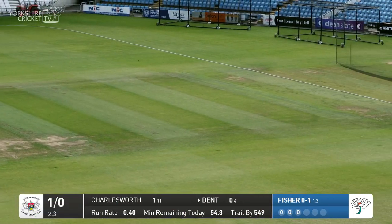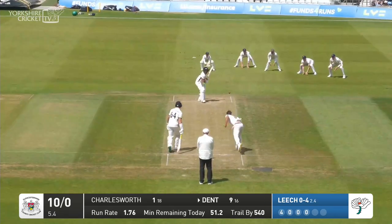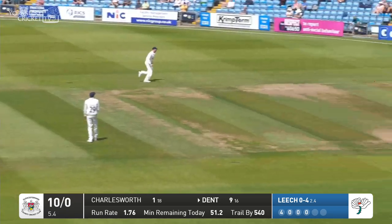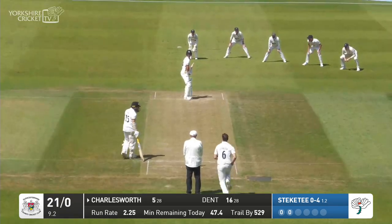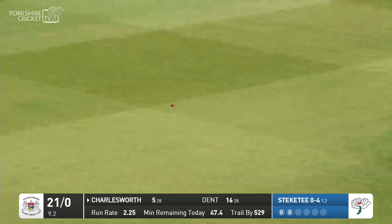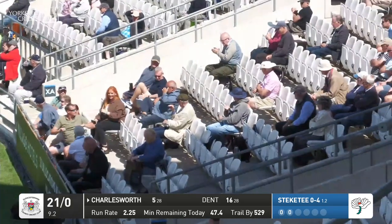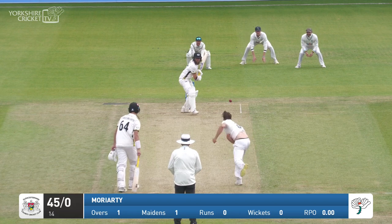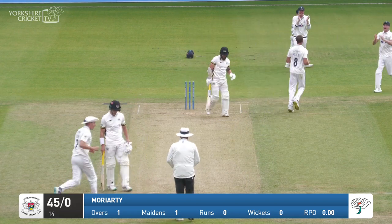Lovely shot by Chris Dent, opening the face and putting it away backward of point. Here's Leach again — wide of off stump, nicely played. It's probably got what it deserved there, just too wide. Don Leach 50. The following morning they wouldn't have got those — this is right up there in the slot and driven through extra cover by Ben Charlesworth, nicely placed.